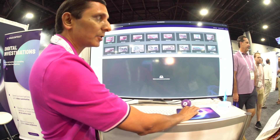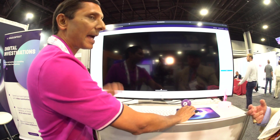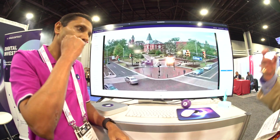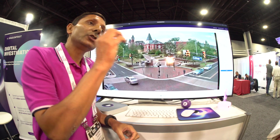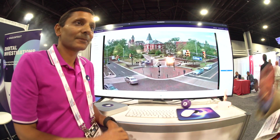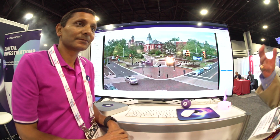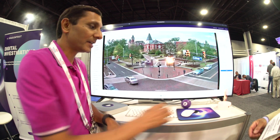The bottom line is spend as little as possible to record in the highest possible resolution. You do not have to buy AI cameras.